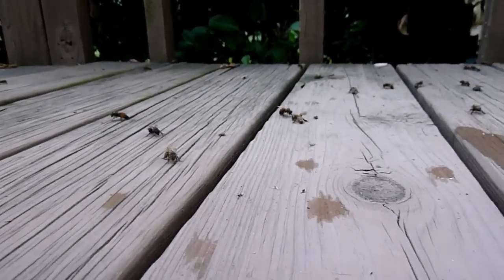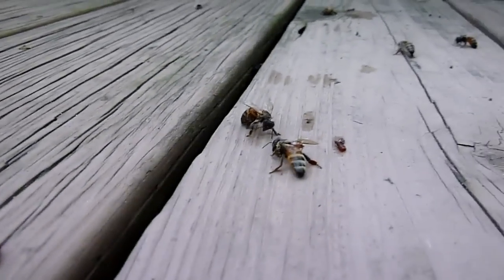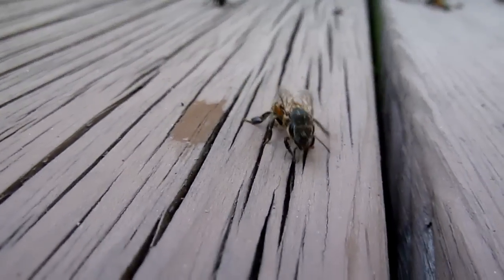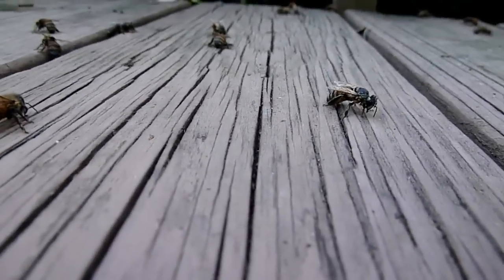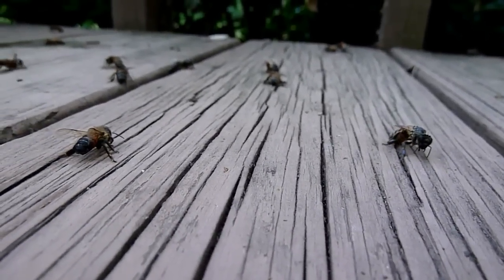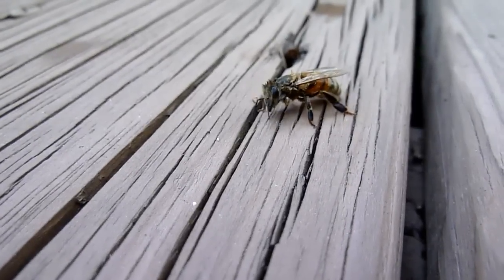It's about 10 minutes later and you can see these bees are all grooming themselves, trying to dry out. There were some 35 to 40 bees we counted, and they're drying themselves out by grooming. You can already see a couple of them take off.